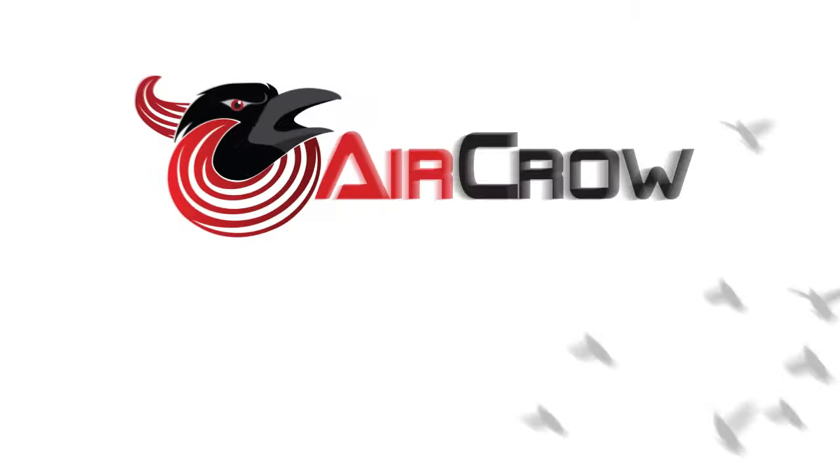AirCrow is the first scarecrow with brains. Try it. You will be amazed.